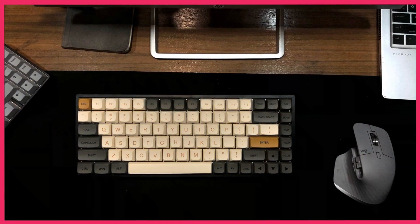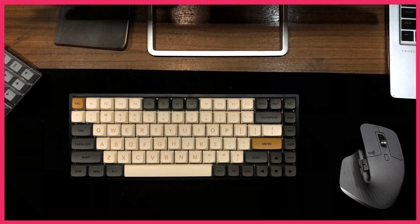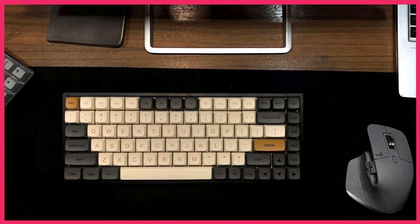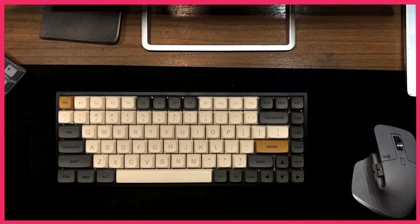Say goodbye to tangled wires with the RK84's wireless connectivity options. Whether you prefer Bluetooth or 2.4 GHz wireless, this keyboard ensures a stable connection for uninterrupted workflow or gaming sessions.